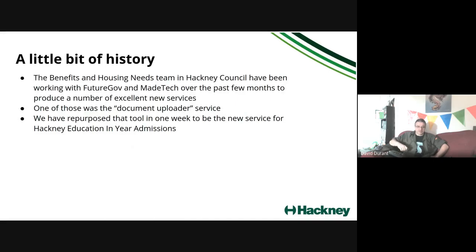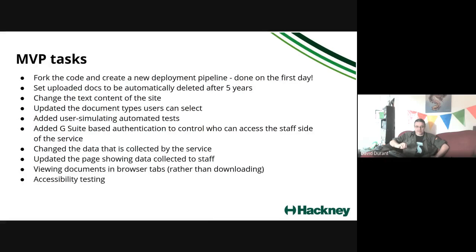A bit of history — we made these tools with benefits and housing needs and we're now repurposing one of them for Hackney Education, with one week to do that in. Here is a list of things that at the start of the project we thought we were going to do.